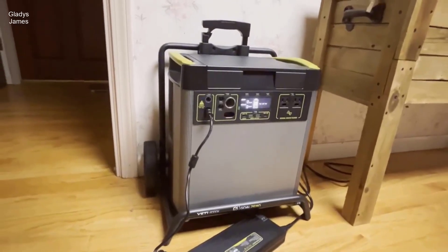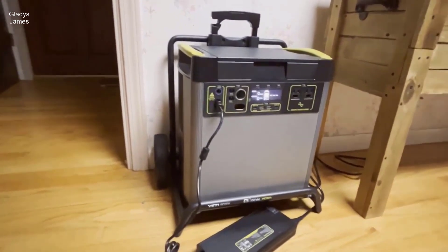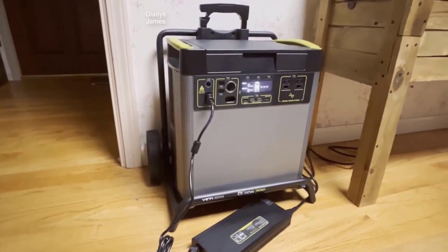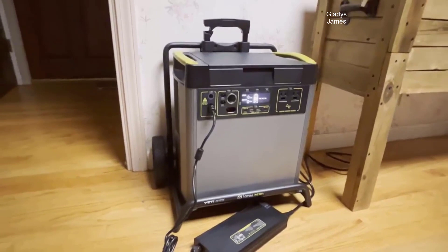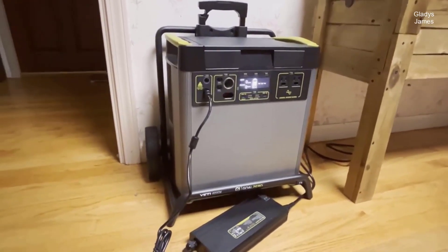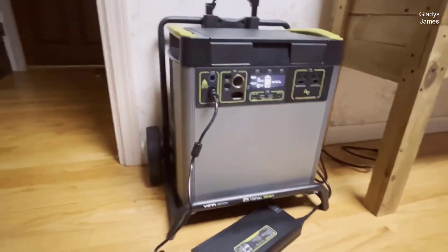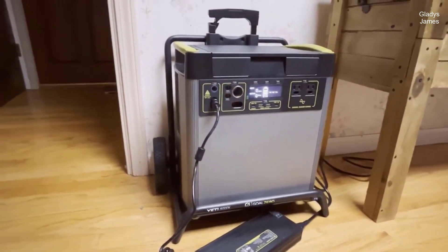The Goal Zero Yeti 6000x Portable Power Station is a robust and versatile power solution designed to cater to a wide range of needs. With its impressive 6,071Wh capacity, it can power everything from essential home circuits during an outage to RVs, trailers, and work sites. This review delves into the various features and capabilities of the Yeti 6000x, highlighting its strengths and suitability for different scenarios.